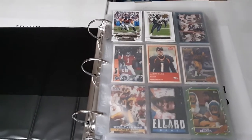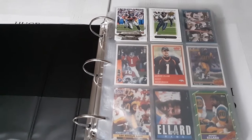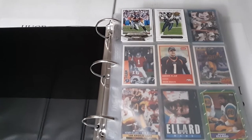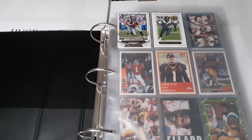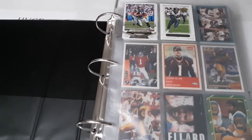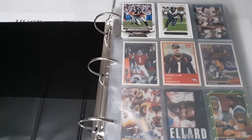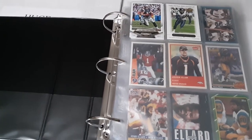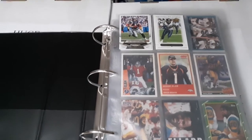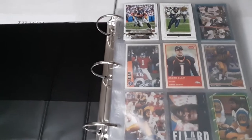Hey guys, Caleb's Cards here coming at you with another binder series video. Moving on with the NFL Stars binder - this is binder number two, going in alphabetical order like all the other binders. It covers letters E through H, all football players I consider stars or like to collect or who had decent careers. I'm really enjoying doing this series and my football collection is growing quite largely, though not all cards are put in yet because I ran out of pages. Most are in, so this will give you an overview of what I've got.